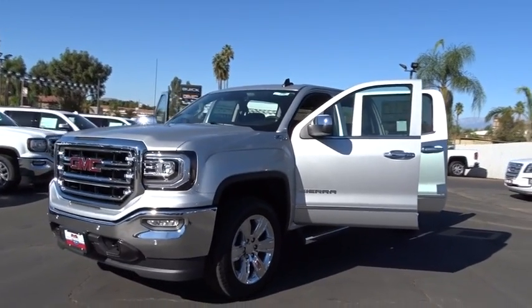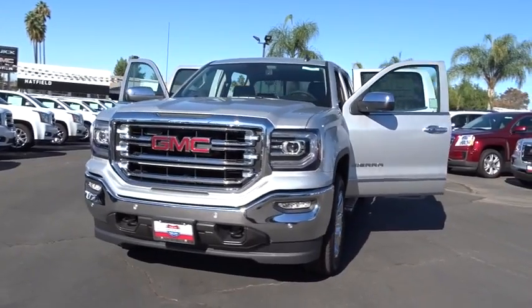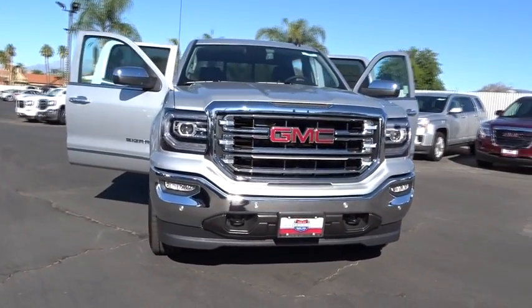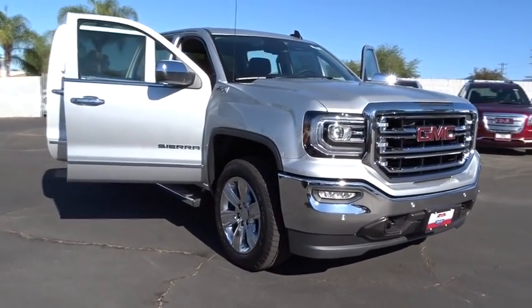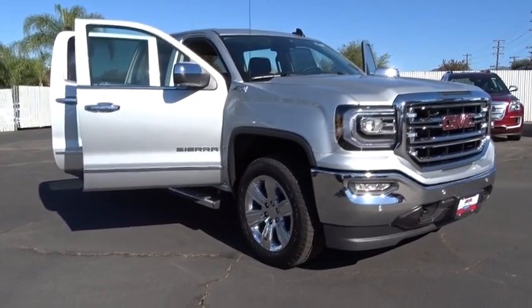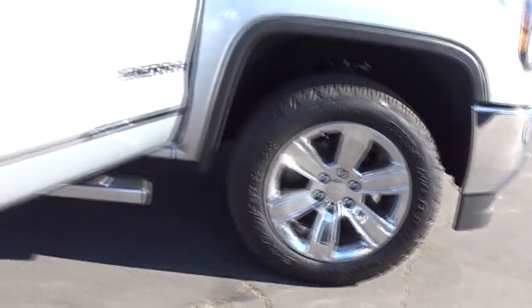The 2017 GMC Sierra 1500 offers a five-star frontal and side crash test rating, and a combination of mechanics and aerodynamics that give it better conventional V8 fuel economy than any competitor. The Sierra 1500 comes standard with a Vortex 6.2-liter and 5.3-liter V8 engine and an electronically controlled automatic transmission that combines high max hauling capability with precise control.